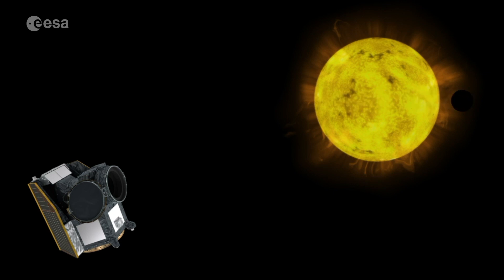CHEOPS provides us with an opportunity to do some first step characterization. We'll be studying some of the smaller planets — so-called super-Earths, Earth-to-Neptune-sized planets — and looking to understand better what they're made of and how they form and evolve. This is one of the steps towards perhaps the ultimate question that we ask ourselves as a civilization: are we alone?